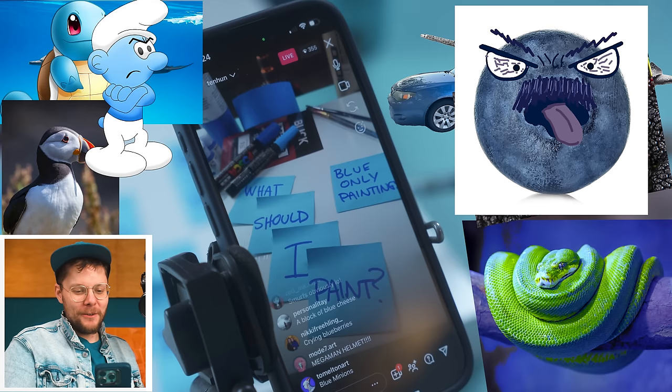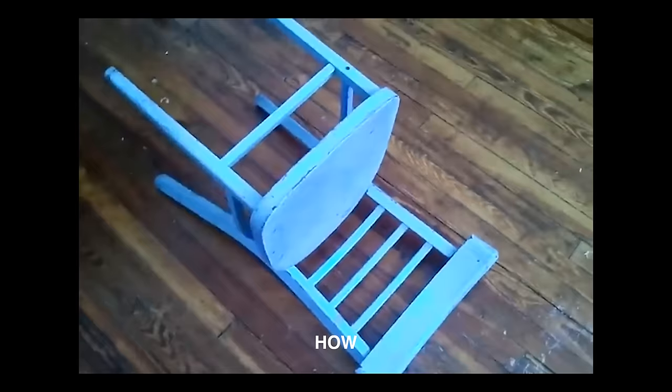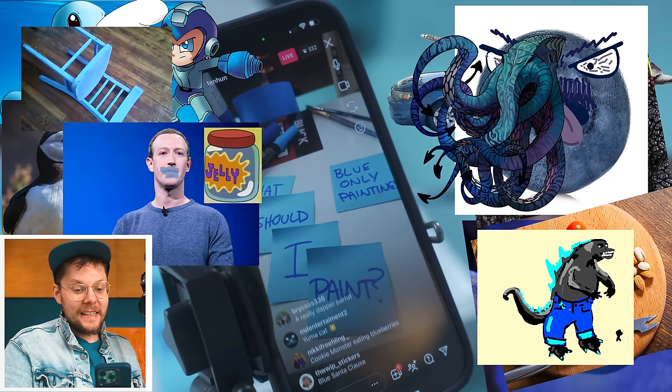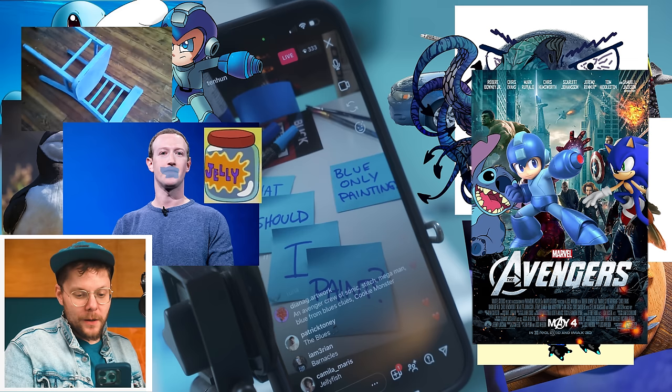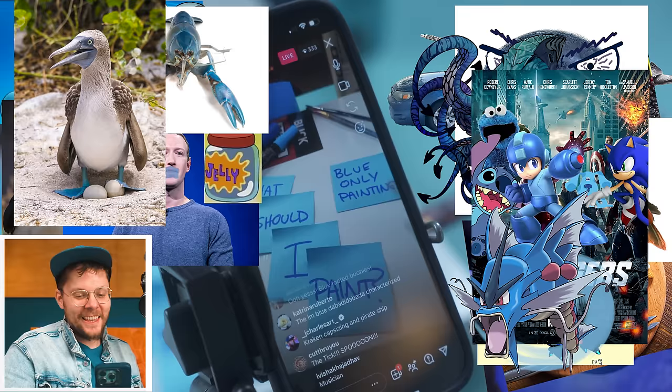Blue cheese, Mega Man, a chair. Kraken, Godzilla wearing blue jeans, Mark Zuckerberg eating jellyfish jelly, a really dapper parrot. An Avenger crew of Sonic, Stitch, Mega Man, Blue from Blue's Clues, and Cookie Monster — what a dream team. A blue lobster, Gyarados, blue footed boobies. I want to paint that just so I can say it like five times in the YouTube video.